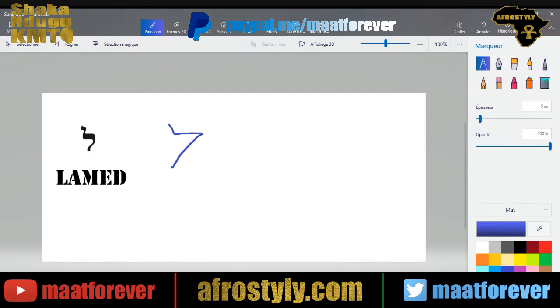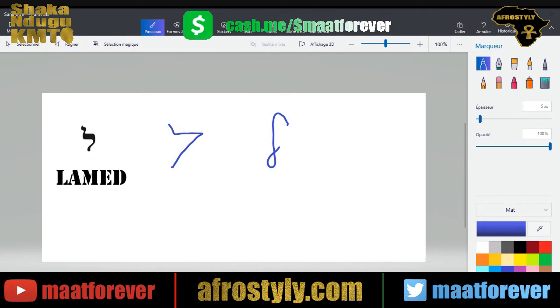Now the cursive form of the Lamed is quite technical. It goes something like this. Here we go. Thank you.